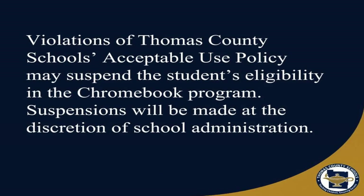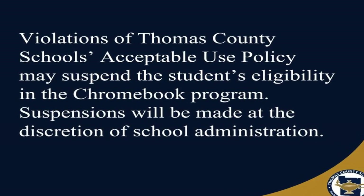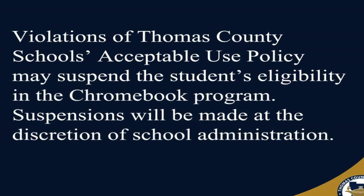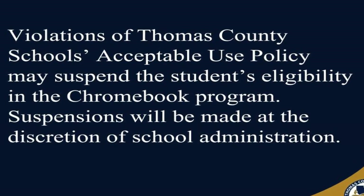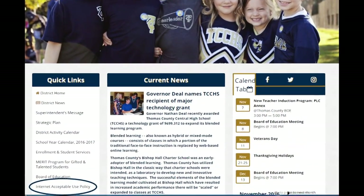Violations of Thomas County Schools' acceptable use policy may suspend the student's eligibility in the Chromebook program. Suspensions will be made at the discretion of the school administration. The acceptable use policy is available on the Thomas County School System's webpage.